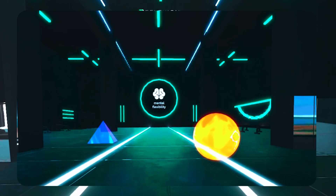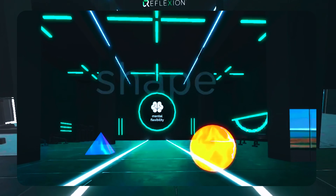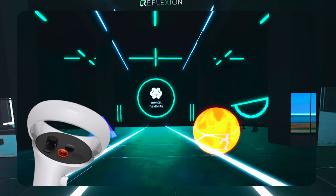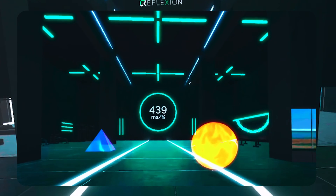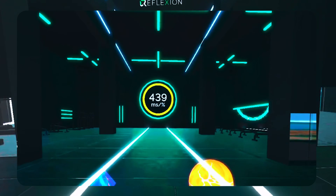Mental flexibility is the ability to switch between different tasks or strategies in response to changing demands or conditions — basically your ability to switch rules. This happens in any team sport where you're moving from offense to defense in transitions. Using the A button on your right controller to select the right shape or the X button on your left controller, choose the matching characteristic indicated by the rule above as fast as possible. Your score is your average response time divided by the percentage you were correct.